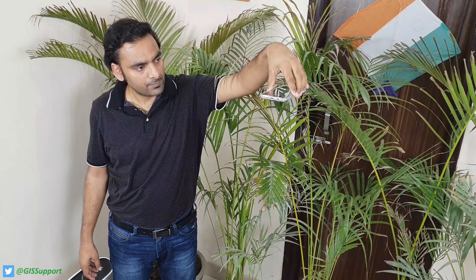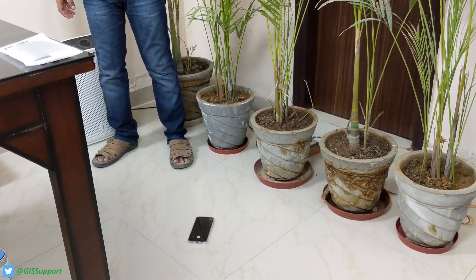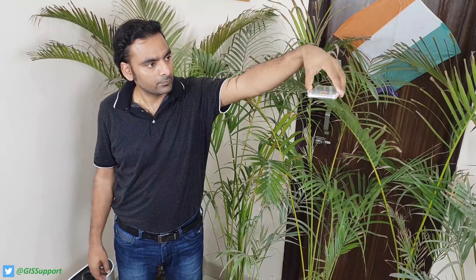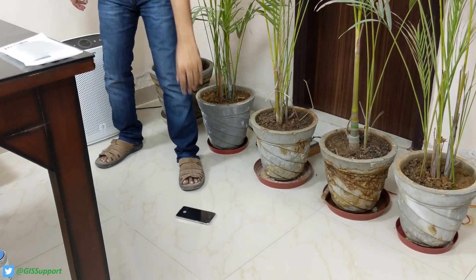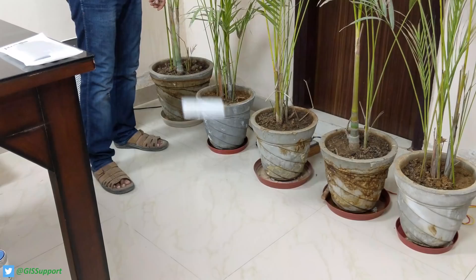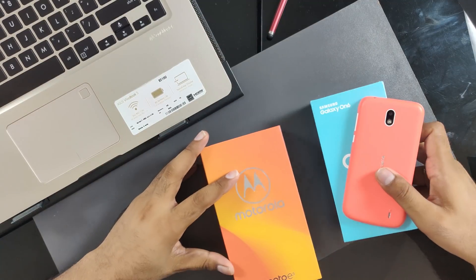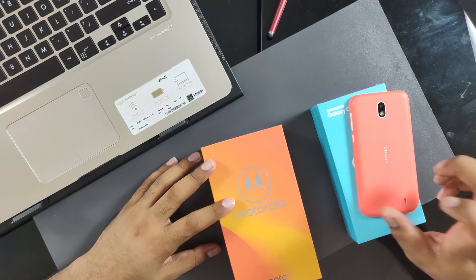The question is: will Gorilla Glass 6 make your phone safe enough to stop using cases? I'm personally 50/50 on that. On this channel we intentionally drop phones to test durability. I've dropped several phones recently in just three months, and many more drop tests are coming soon.